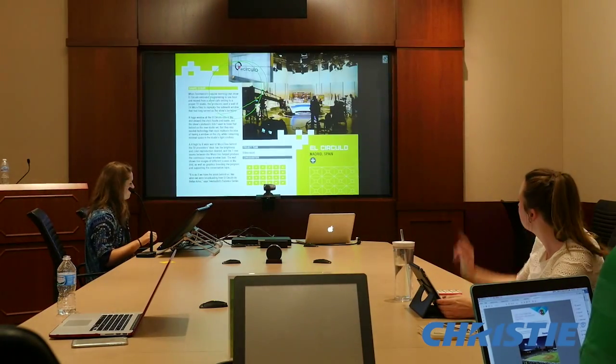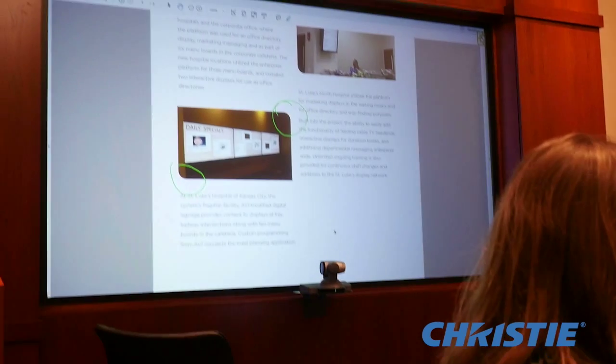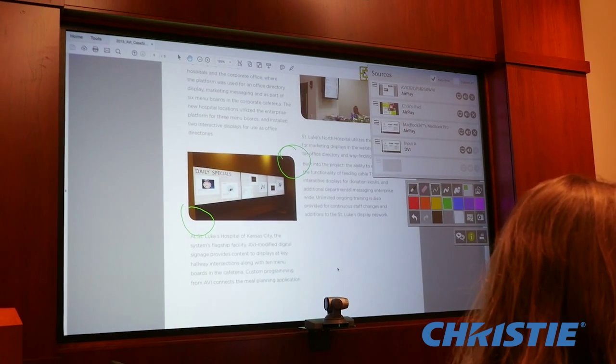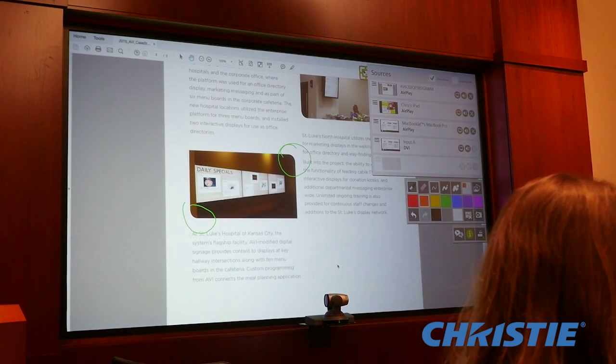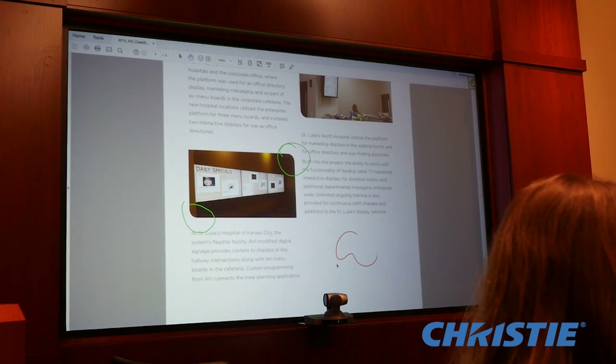Remove technical barriers and eliminate running around the table to see the presentation. With the Christie Brio, enable your work colleagues, teachers, and students to wirelessly present, share, and interact with each other within the same room or even across multiple locations in real time. Designed with the user in mind, Christie Brio supports Bring Your Own Device collaboration, allowing your users to use the device they are most comfortable with when sharing.